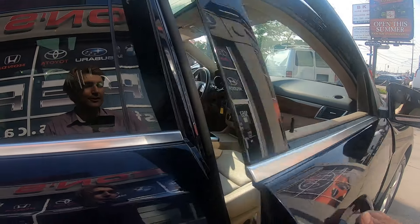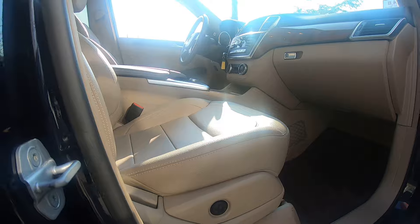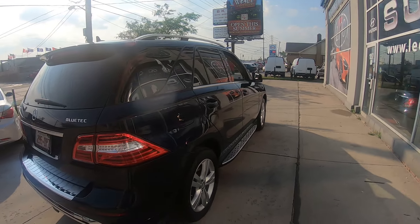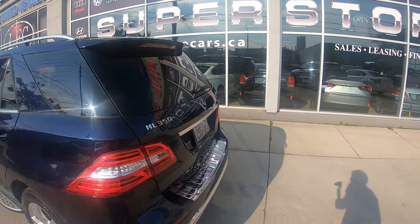Look at that gorgeous interior. We have power lumbar supports. This car has only 134,000 kilometers and we're asking only $20,900. Give us a call at 416-645-0398.